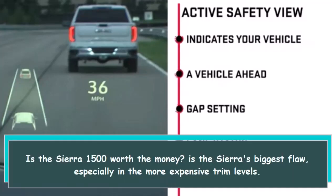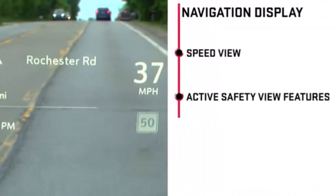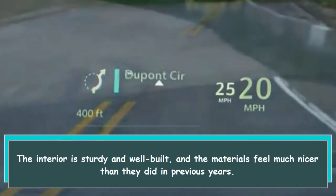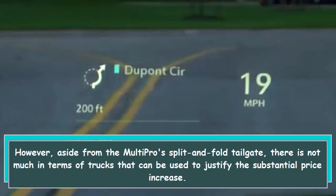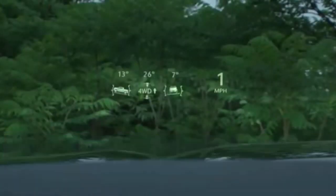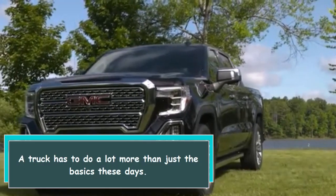Price is the Sierra 1500's biggest flaw, especially in the more expensive trim levels. The interior is sturdy and well built, and the materials feel much nicer than they did in previous years. However, aside from the multi-pro split-and-fold tailgate, there is not much to justify the substantial price increase. In terms of value and towing capacity, other trucks are superior — a truck has to do a lot more than just the basics these days.